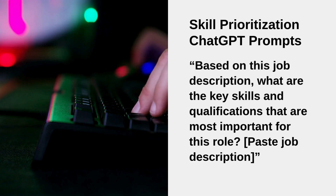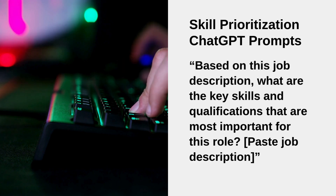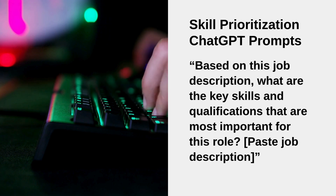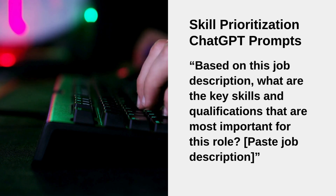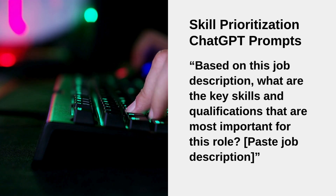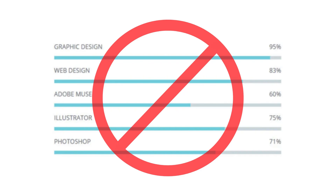Here's a sample ChatGPT prompt you could use: 'Based on this job description, what are the key skills and qualifications most important for this role?' Paste in the job description and it will provide the most relevant skills required. Make sure you incorporate those skills into your resume, ideally in your work experience section. Avoid overly stylized skills sections — once the novelty wears off, they come across as trying too hard at best and unprofessional at worst, and they're hard to read by both recruiters and applicant tracking systems.